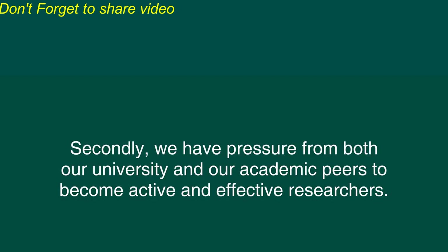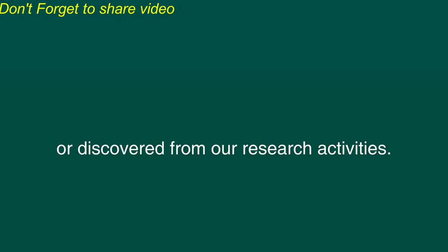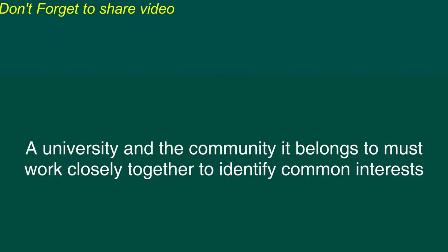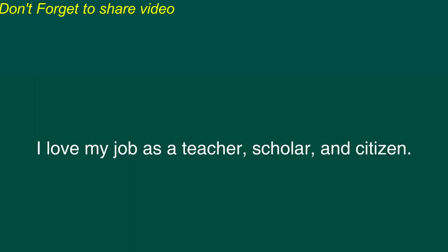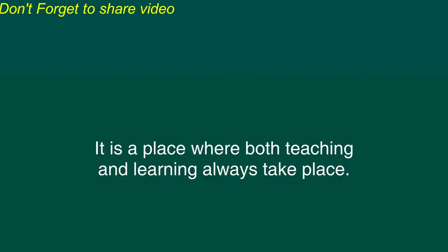Secondly, we have pressure from both our university and our academic peers to become active and effective researchers. What we teach to our students in class is no doubt closely related to what we have learned or discovered from our research activities. Thirdly, we have pressure from the university and the community to become good corporate citizens through active participation in various university committees and the community at large. A university and the community it belongs to must work closely together to identify common interests and to conduct projects that could benefit both parties. Even with a high degree of the aforementioned pressures, I love my job as a teacher, scholar, and citizen. There is a high level of freedom and flexibility. Academia is a place to meet new people, to create new ideas, and for everyone in that community to learn. It is a place where both teaching and learning always take place.